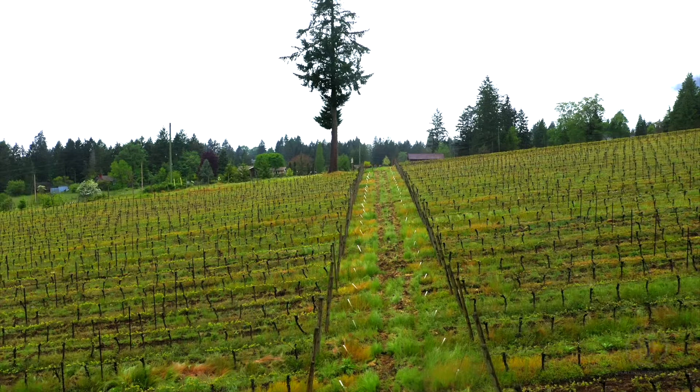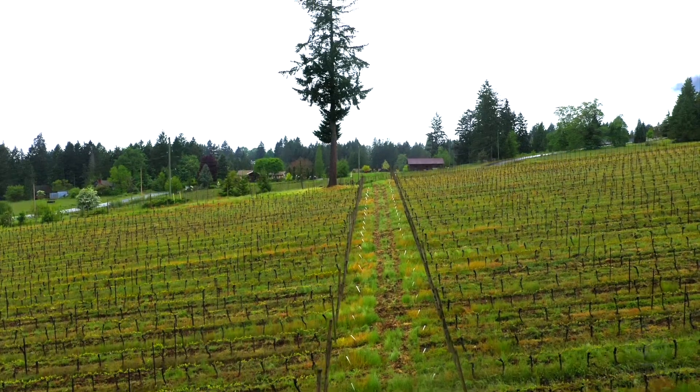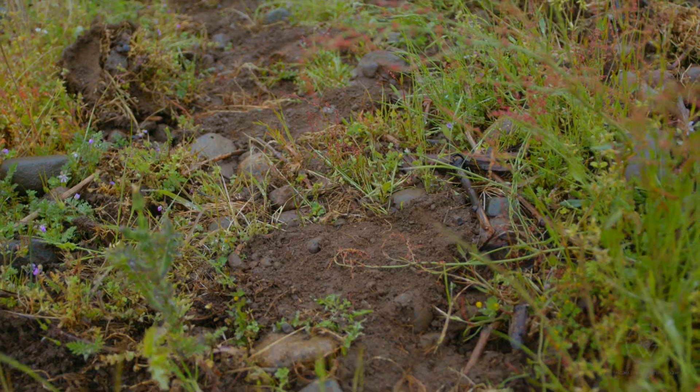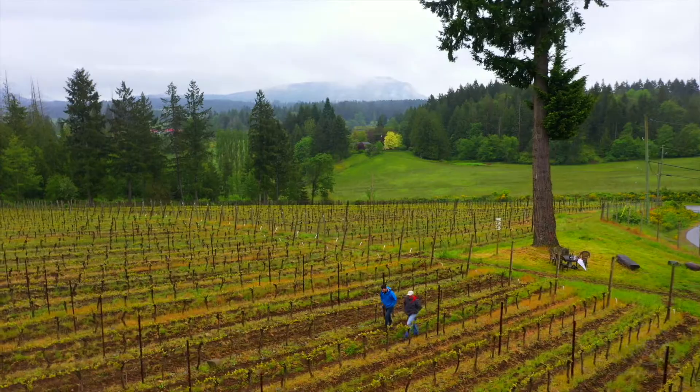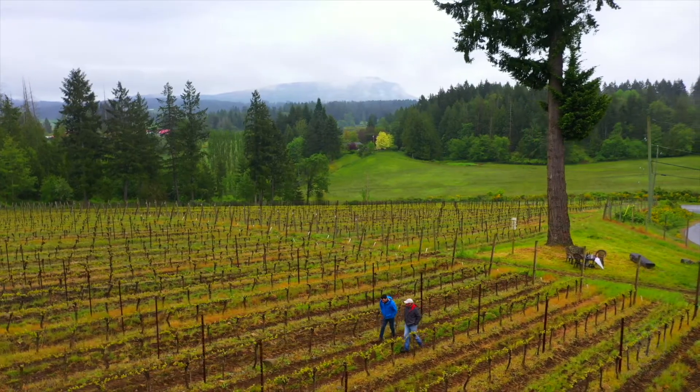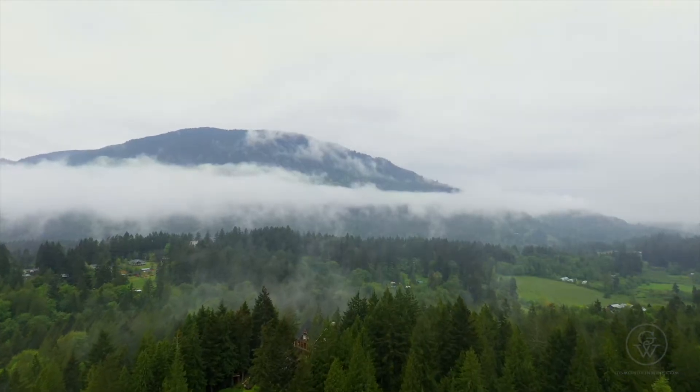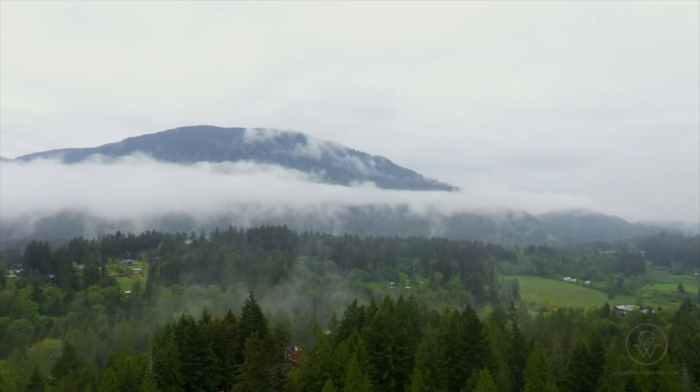When asked what he likes most about Saison, Dan explains: this site is gorgeous — it's got this amazing glacial till soil, the south-facing aspect and slope. It's sort of a bowl of mountains surrounding it, protecting it. You can't quite see it today because it's a bit cloudy, but it's beautiful — and of course the hard work that Frederick and Ingrid do.